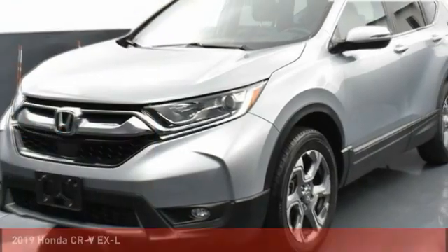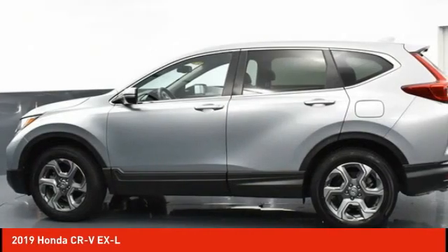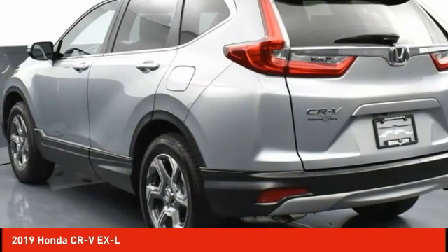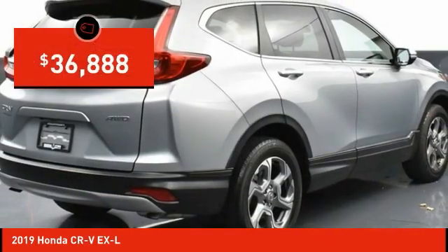Stop by and take a look at the 2019 CRV — a top recommended vehicle because of its car-like driving manners, good value, cool technology, and comfy interior, priced below $40,000.